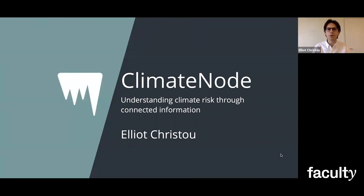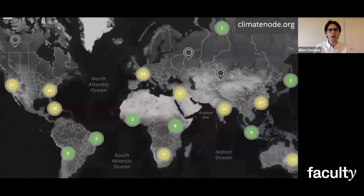Well, this is the question that ClimateNode is trying to answer. My name is Elliot, and I've been working with them for the past few weeks, working to better understand climate risk through connected information and data science. On their website, ClimateNode have an interactive map that shows how climate hazards can impact you and the lives of your communities, along with things like economic activity and natural resources. And with this, you can understand the issues near to where you live at the touch of a button.